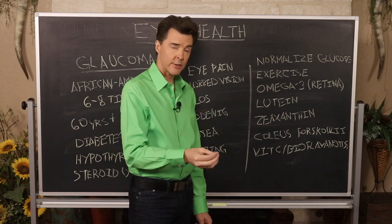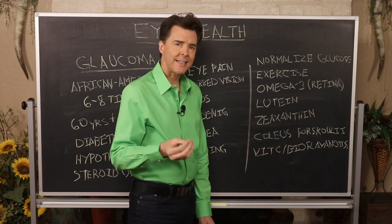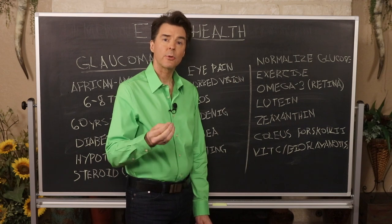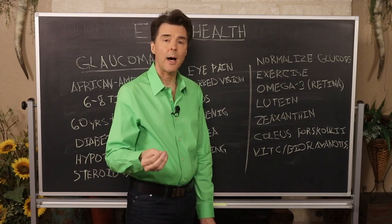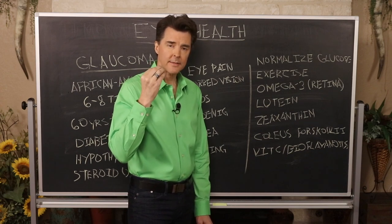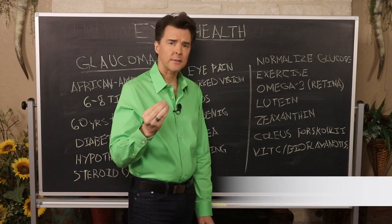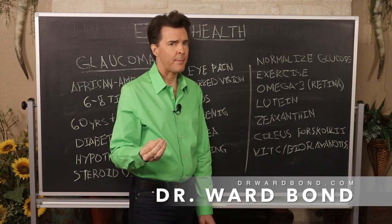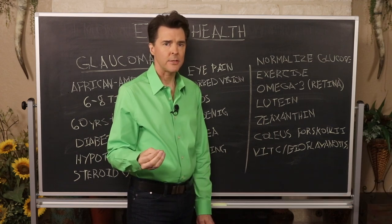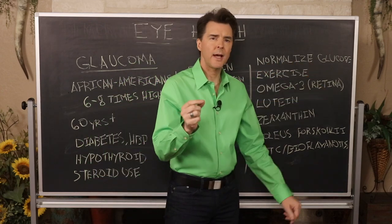If you are at risk for glaucoma or have been diagnosed with elevated ocular pressure, these nutrients have been shown to help reduce that ocular pressure so we do not damage the optic nerve. If increased ocular pressure is not stabilized, it can cause damage to the optic nerve, leading to blindness — and you cannot reverse damage to the optic nerve.